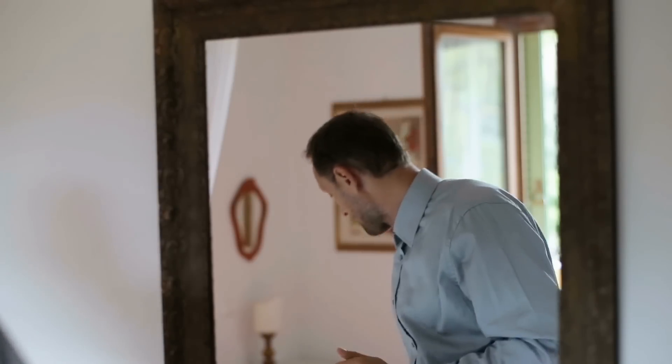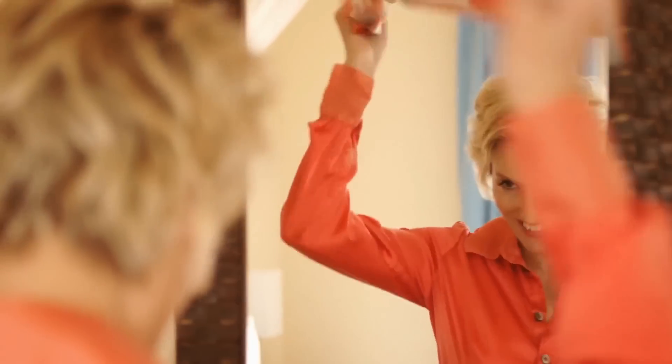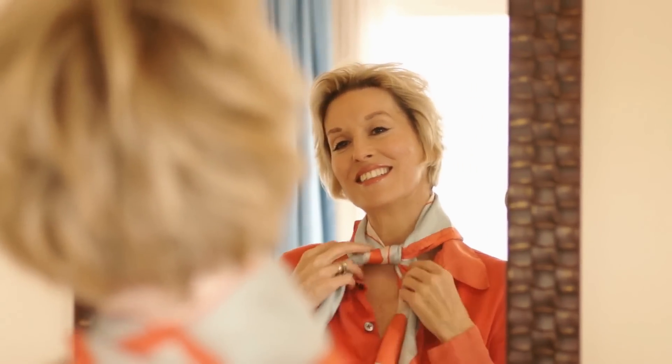21. A mirror is a great addition to any closet, and it isn't very space-consuming at all. Hang one on the wall or on the back of your closet door. Being able to see what you're wearing the second you put it on will save you time and make it easier to put things back in the right place, rather than leaving a pile of rejected outfits on your bedroom floor.